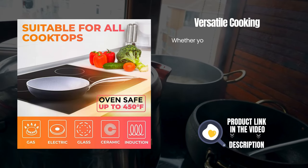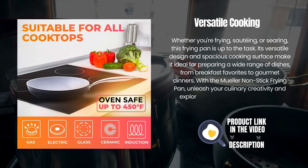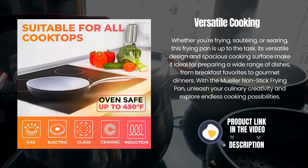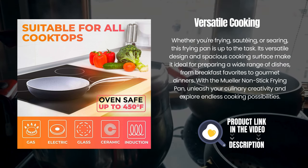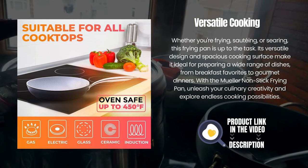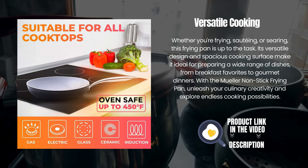Versatile cooking. Whether you're frying, sautéing, or searing, this frying pan is up to the task. Its versatile design and spacious cooking surface make it ideal for preparing a wide range of dishes, from breakfast favorites to gourmet dinners. With the Mueller non-stick frying pan, unleash your culinary creativity and explore endless cooking possibilities.